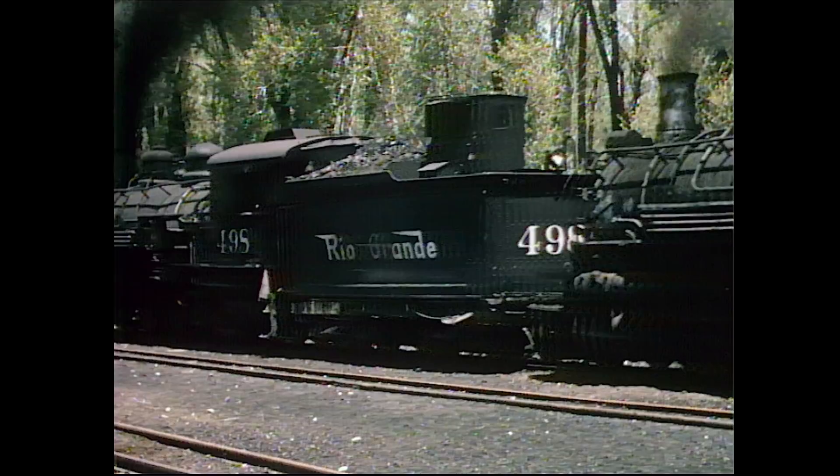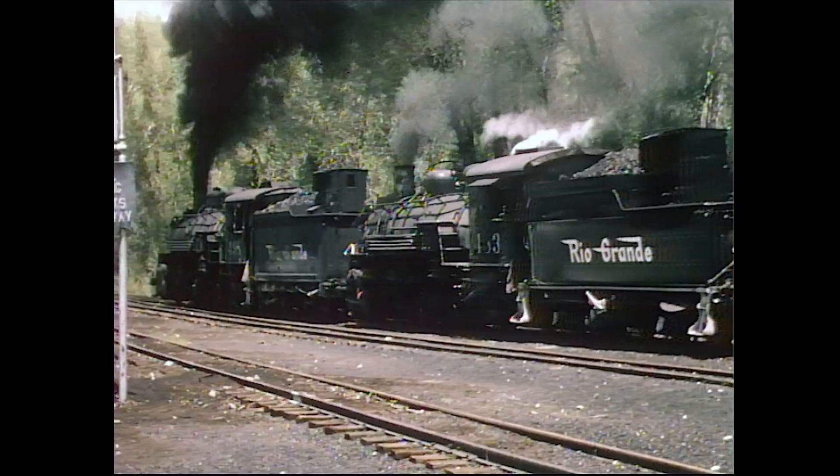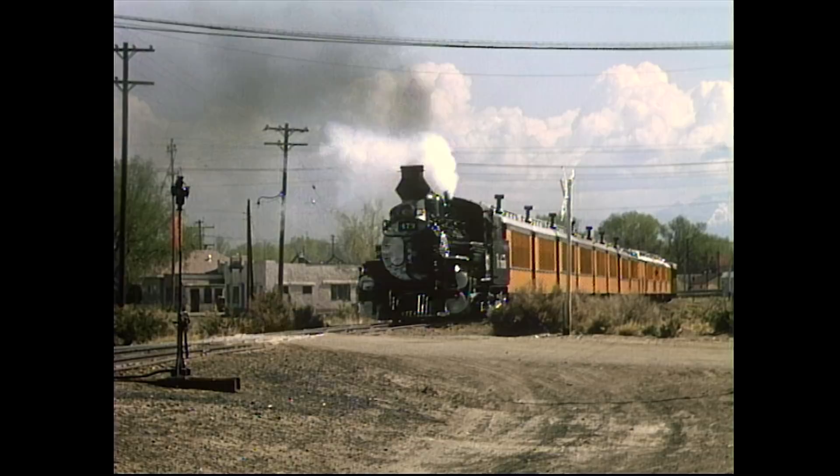The next morning, K-28 class number 473 dead-headed the train back to Durango. The DNRGW had installed the old-time stacks on the Silverton line. They were actually spark arresters.